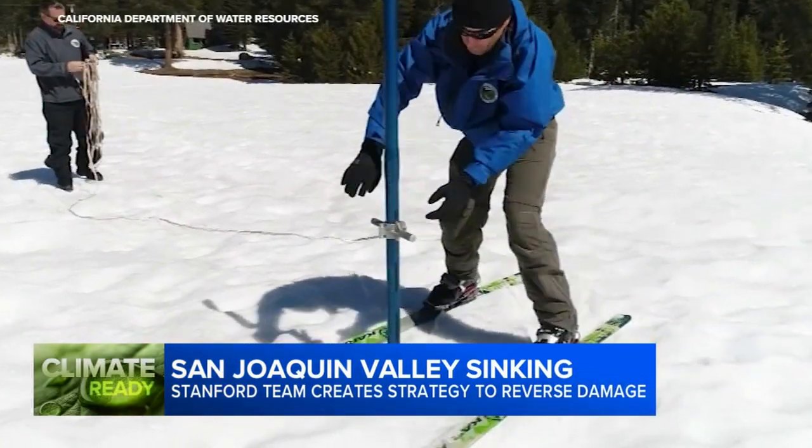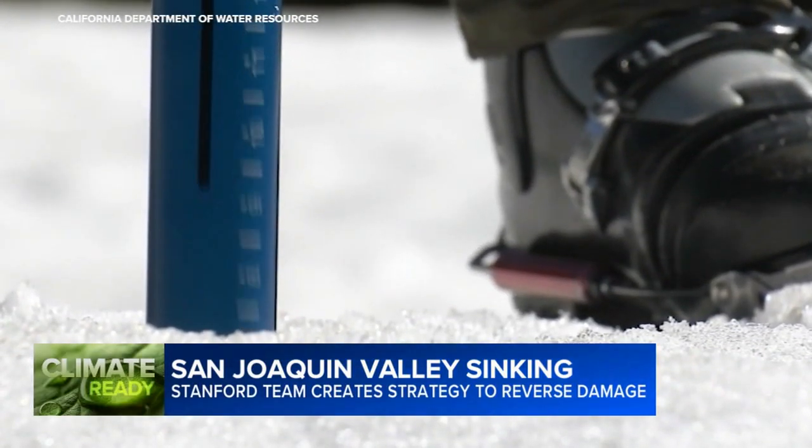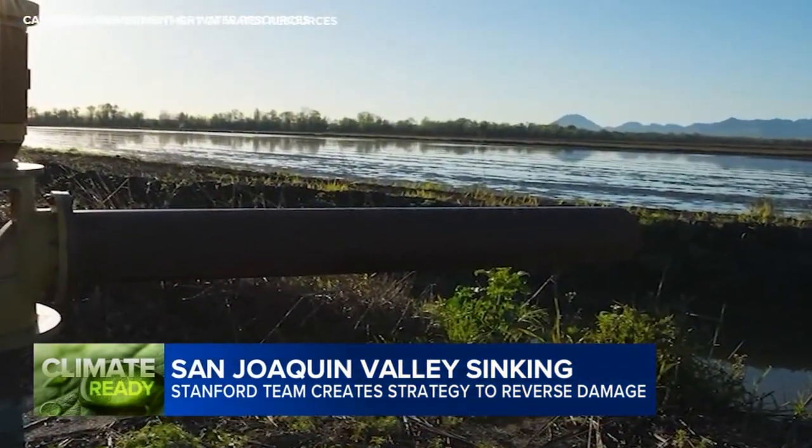Based on calculations from the California Department of Water Resources, Knight's team believes there is enough surplus water in most years to reverse much of the damage, if it's sent to the most critical areas.